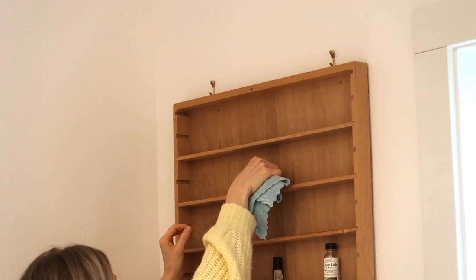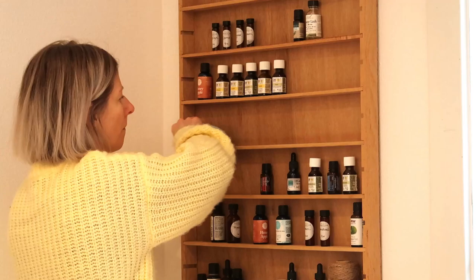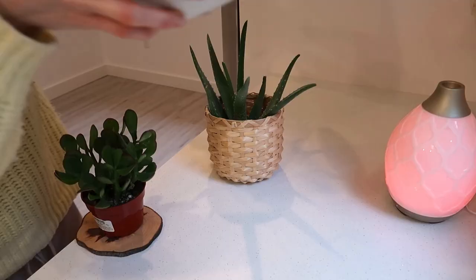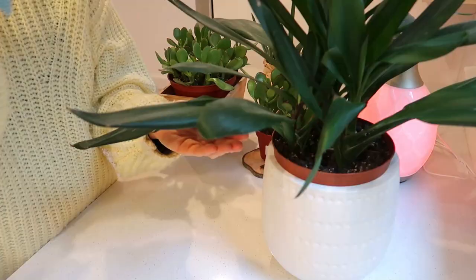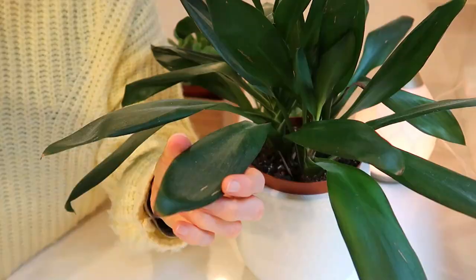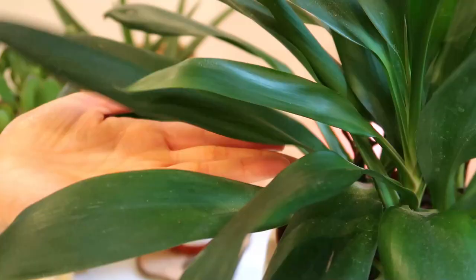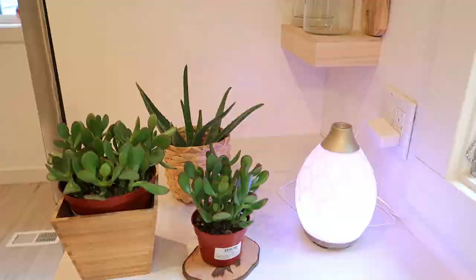The next area I'm going to tackle is this little shelf where I keep all my essential oils and plants. I'm just going to wipe it off with a rag — I previously sprayed some all-purpose cleaner, which I have the recipe for in the description box below. For next I'm going to clean my plants, which are pretty dusty. It's a good task today since it doesn't involve a lot of scrubbing or bending over, which makes my ear hurt more.